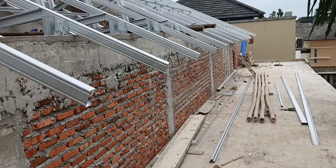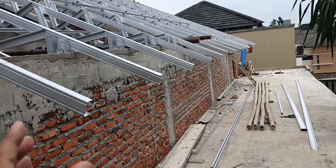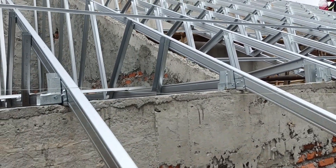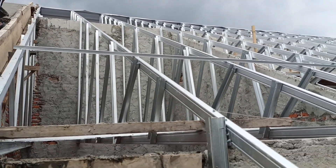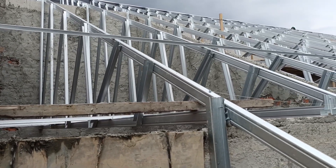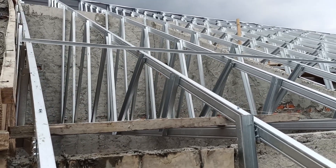Pada sisi samping ini, sepanjang ini, nanti akan kami pasang menggunakan papan risplang. Namun itu belakangan — kami berfokus pada struktur atapnya terlebih dahulu. Untuk model atapnya itu beragam sahabat PU. Dari bahan bajaringan C75 ketebalan 0,75 tadi, kami bentuk menjadi rangkaian kuda-kuda bajaringan.